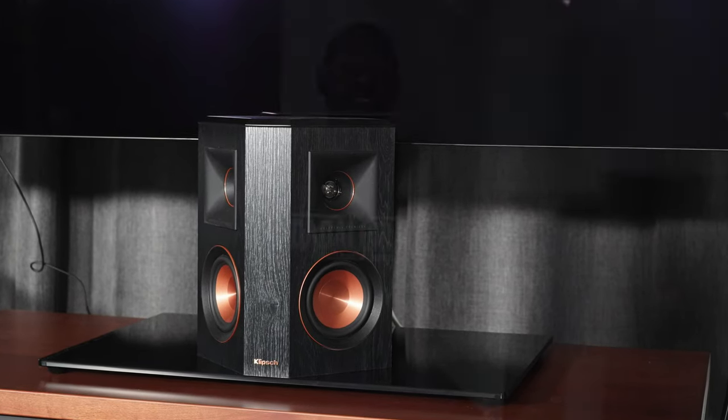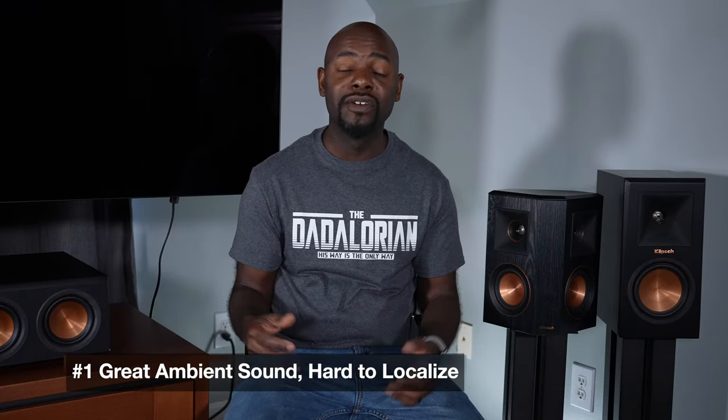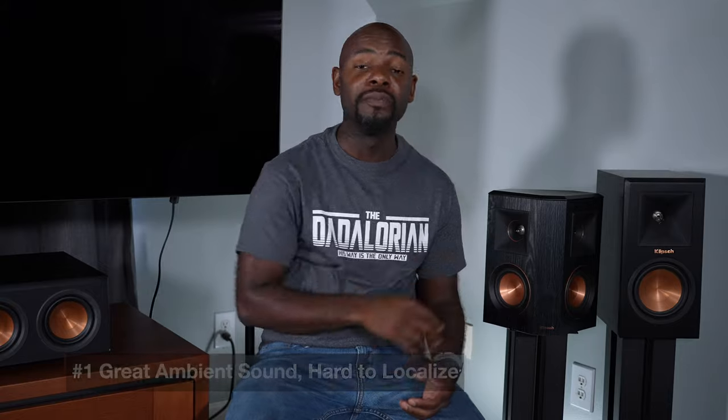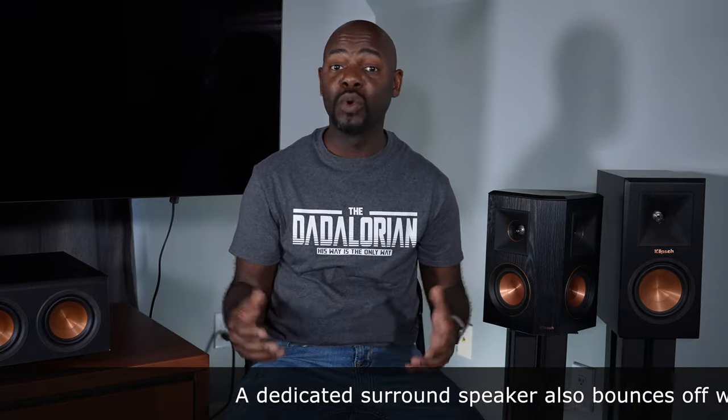The first major benefit of having a surround speaker is that it gives you great ambient sound and you lose the ability to localize the speaker as much compared to its direct radiating counterpart. Some will say their direct radiating speaker has a wide dispersion path, but even then it's not nearly as wide as a surround speaker. What happens with a direct radiating speaker is the sound goes out and then around, whereas with a surround speaker it's coming out in two directions at the same time, so you lose the ability to localize the speaker in your setup.